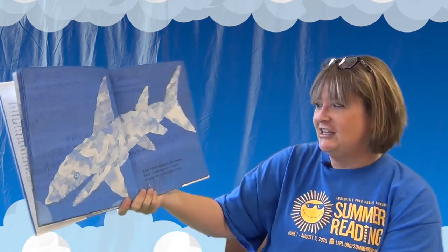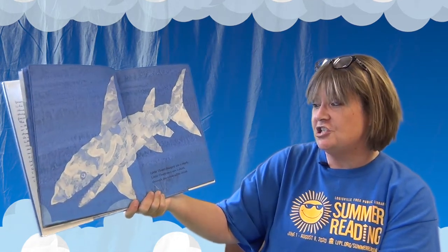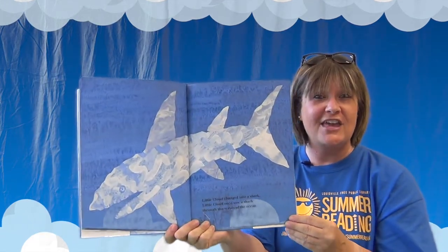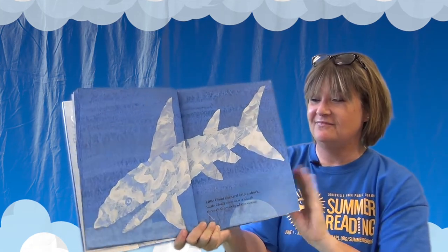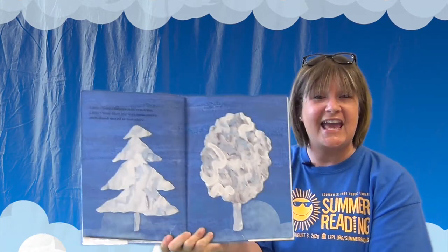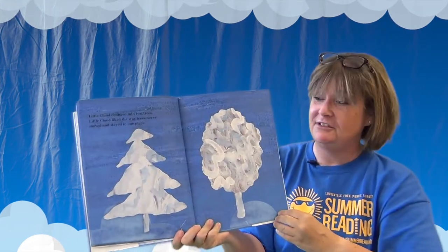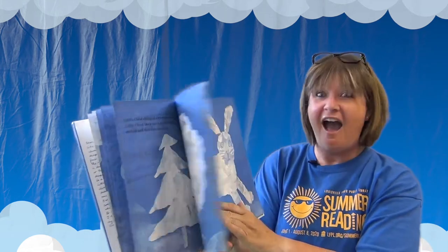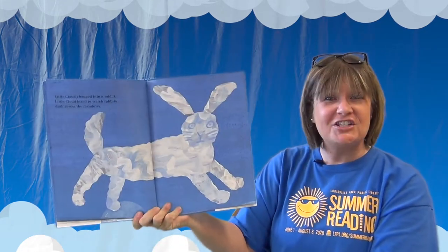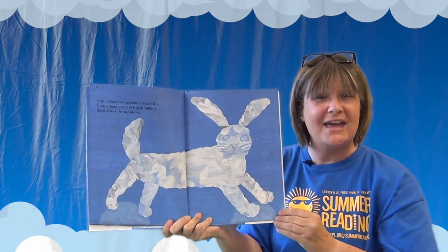Little cloud changed into a shark. Little cloud once saw a shark through the waves of the ocean. Little cloud changed into two trees — little cloud liked the way trees never moved and stayed in one place. Trees stay where they are; clouds move around. Little cloud changed into a rabbit. Little cloud loved to watch rabbits dash across the meadows.